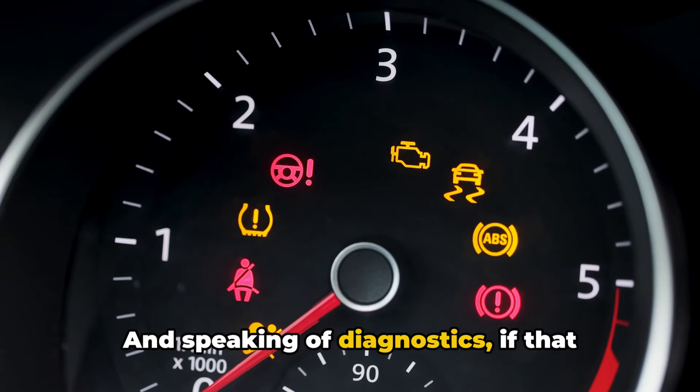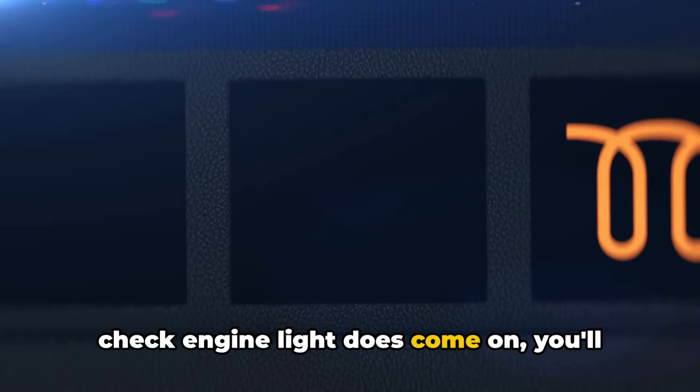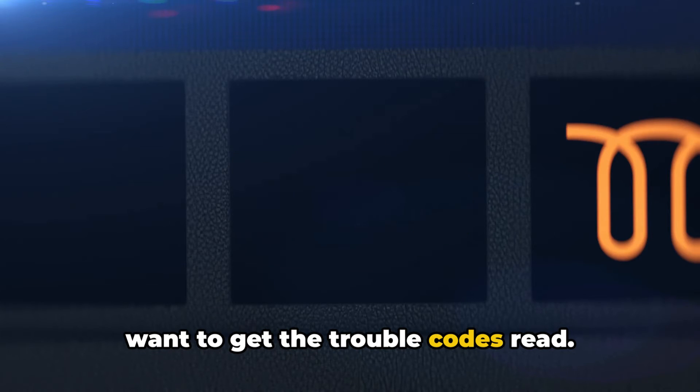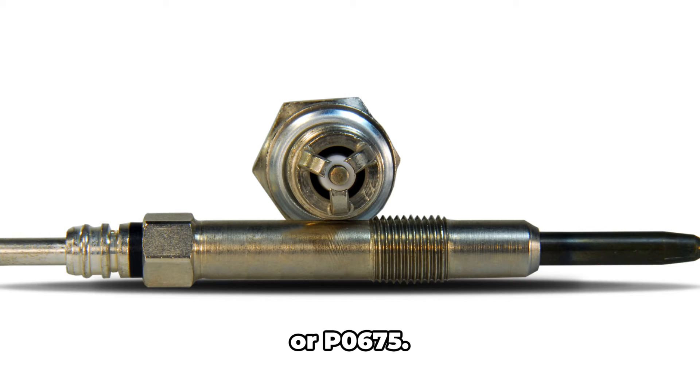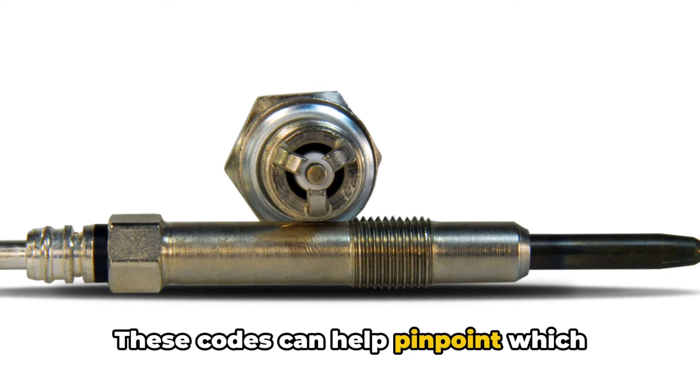And speaking of diagnostics, if that check engine light does come on, you'll want to get the trouble codes read. Codes related to glow plug issues might include P0670, P0671, or P0672.